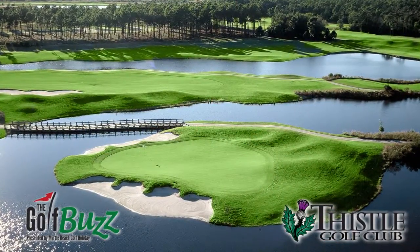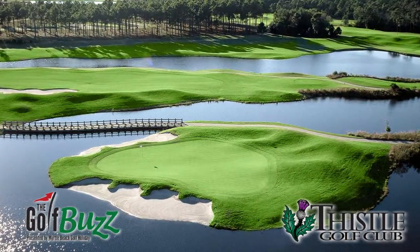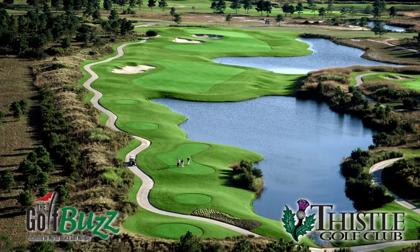So can you tell us a little bit about the Thistle Golf Club? We're located in Sunset Beach, North Carolina. We have 27 holes — the Stewart 9, the Mackay 9, and the Cameron 9. Definitely a Scottish flavor. The wind pretty much always blows here. As the Scots say, 'nay wind, nay golf.' So they get plenty of golf and wind when they come here.